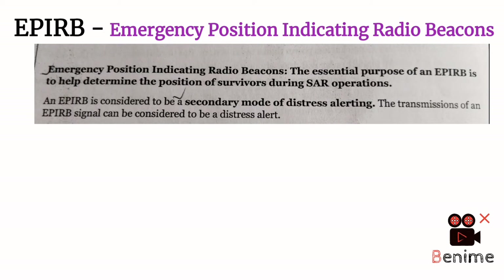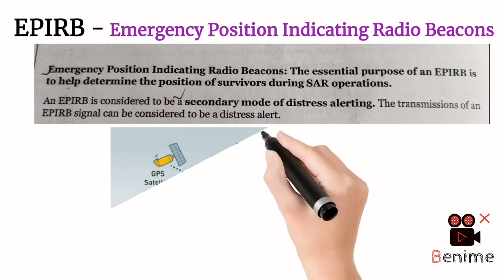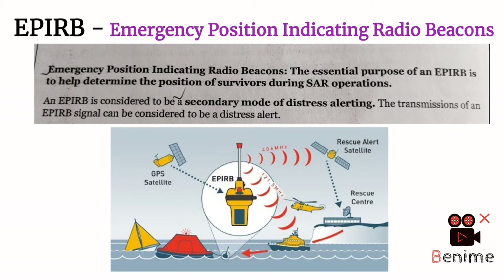What basically EPIRB does is — when you are in a life raft, you have nothing to inform the SAR authority that you are in a life raft, your life is in danger. So you switch on the EPIRB and it sends a signal to the satellite. These satellites are called COSPAS-SARSAT satellites.